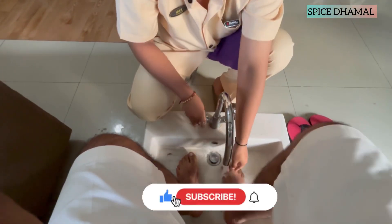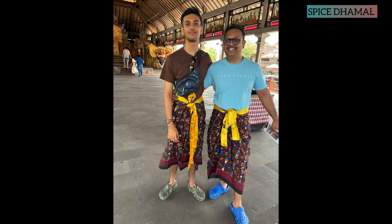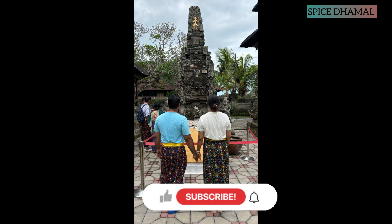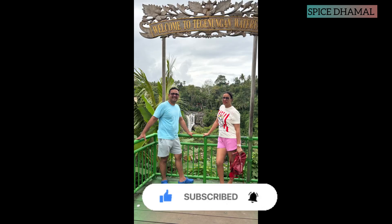So friends, don't forget to like the video, share it with your family and friends, and subscribe to channel Spice the Maal. Until we meet again with fantastic videos like this, stay happy, stay healthy and keep traveling.